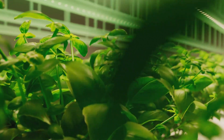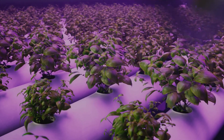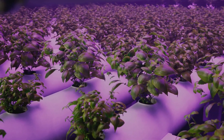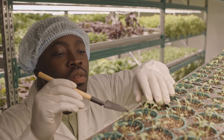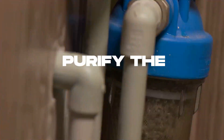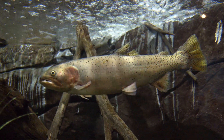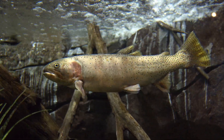The plants, with their roots submerged in water, absorb these nutrients, growing lush and healthy while simultaneously cleaning the water. The plants play a crucial role — as they absorb the nitrates, they purify the water, creating a safe and clean environment for the fish to live in. The water, now clean and oxygenated, is then recirculated back into the fish tank, ready to support the fish in their growth.